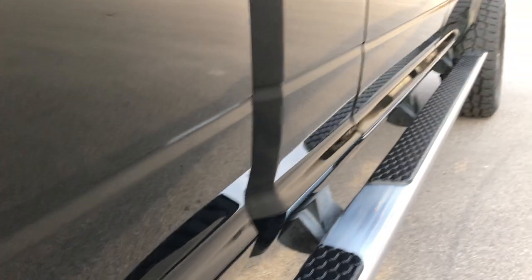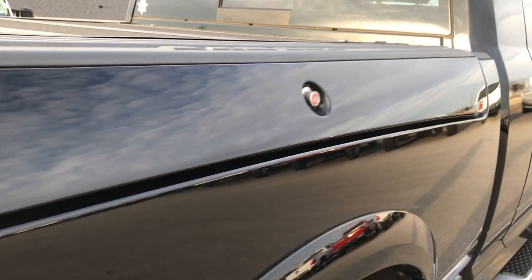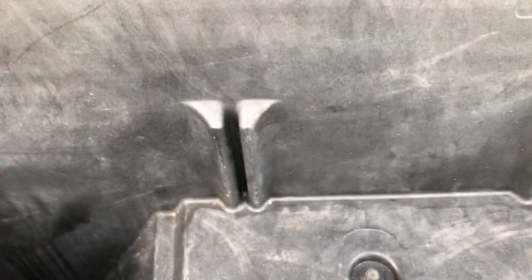It has the chrome wheel-to-wheel side steps and the RAM box as well. This is nice — it locks when you lock all the doors. It's a nice storage area to haul a bunch of extra stuff, and it has little lights on it that light up. Very clean.